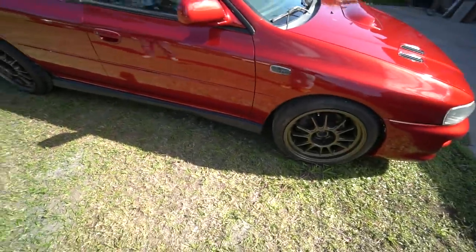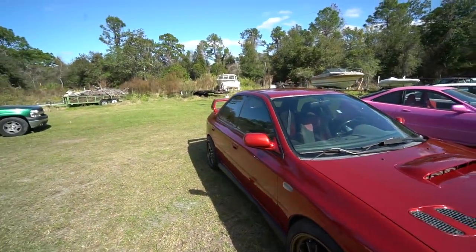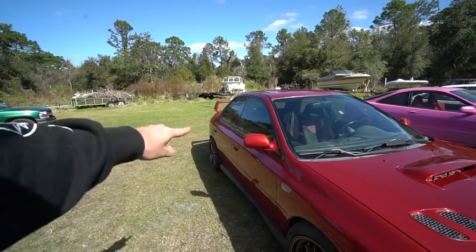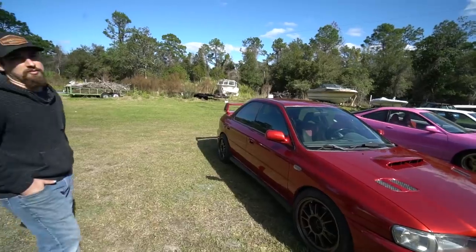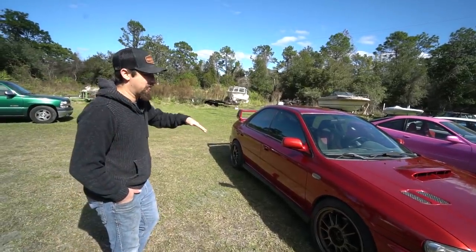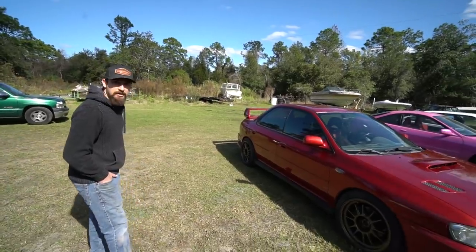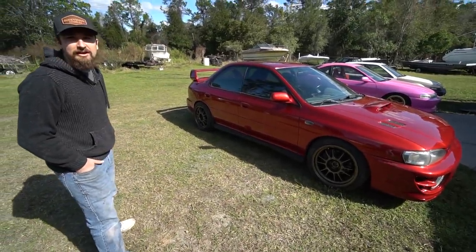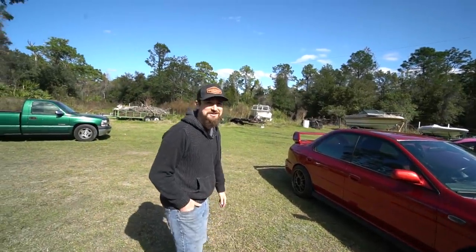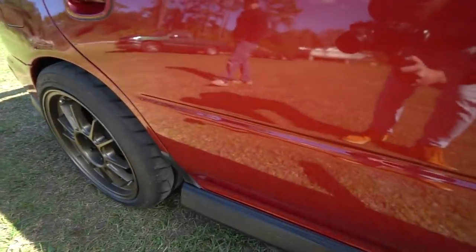Those side moldings - he got rid of the body side molding line here. It looks a lot better like that. I think the JDM ones come without it - some of them. I like that look. My Vette had them similar and I took them off and it looked way better. It's so much cleaner. I almost forgot about that part - I don't know why they wouldn't have just left this nice clean line from the factory.